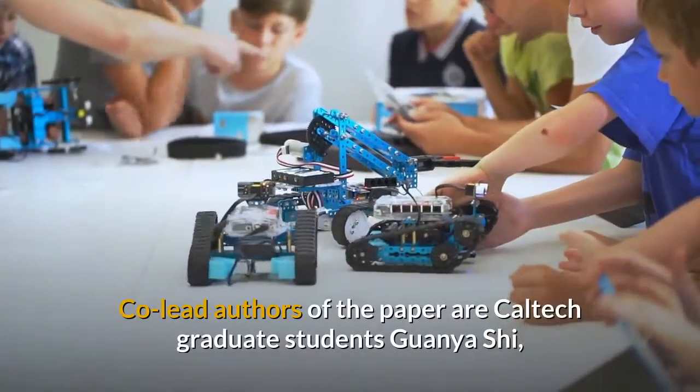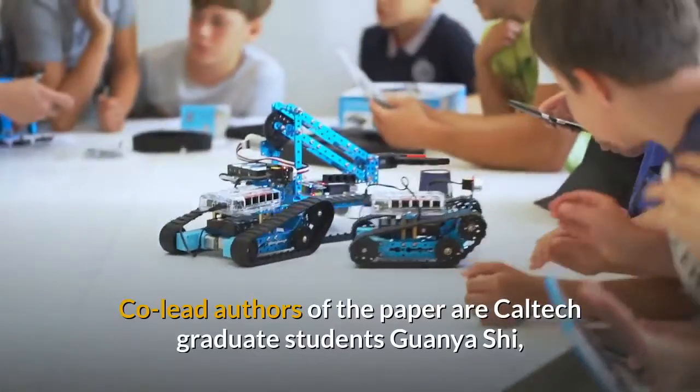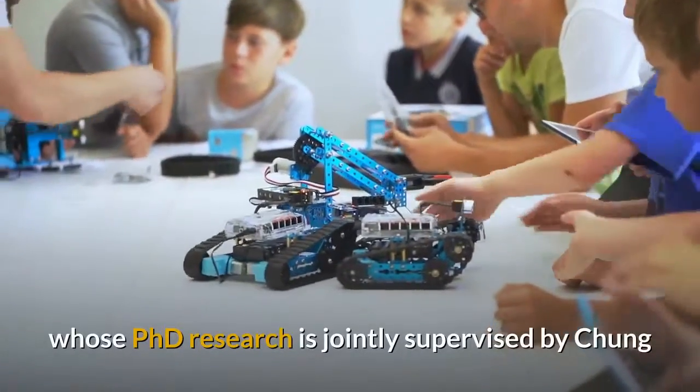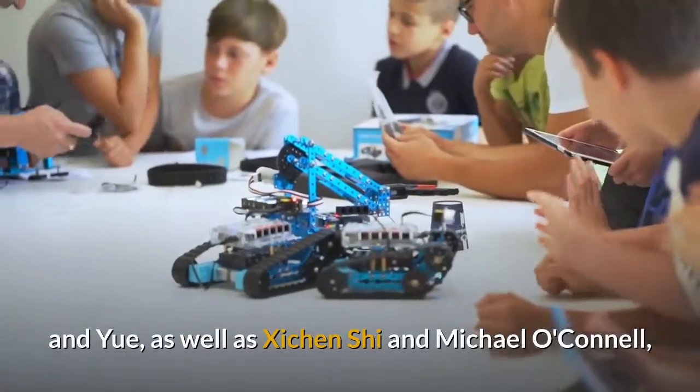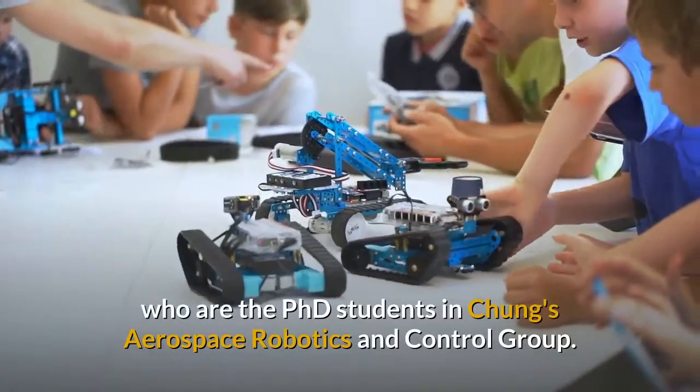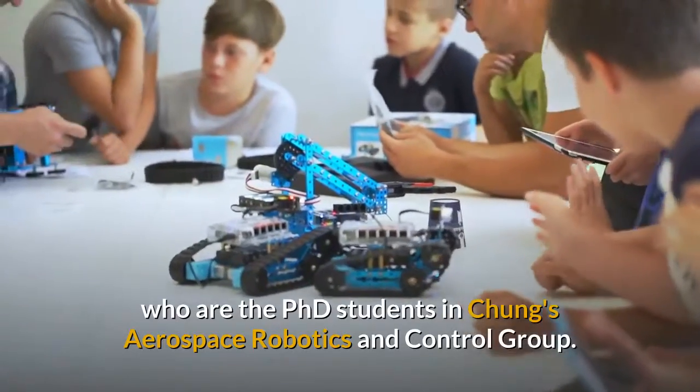Co-lead authors of the paper are Caltech graduate students Guanya Shi, whose Ph.D. research is jointly supervised by Chung and Yu, as well as Xichen Shi and Michael O'Connell, who are Ph.D. students in Chung's Aerospace Robotics and Control Group.